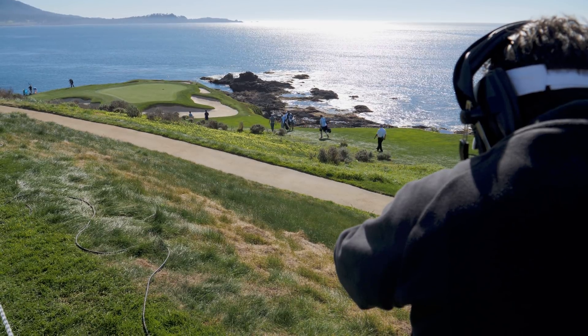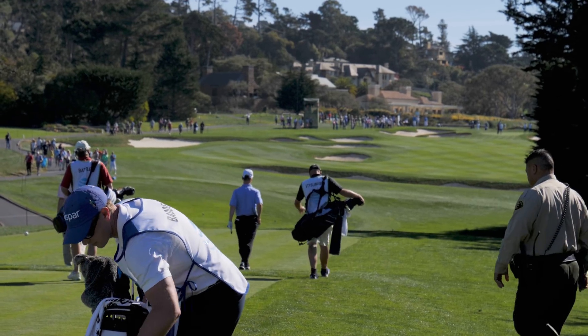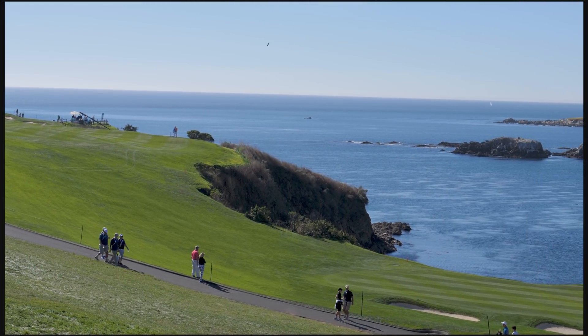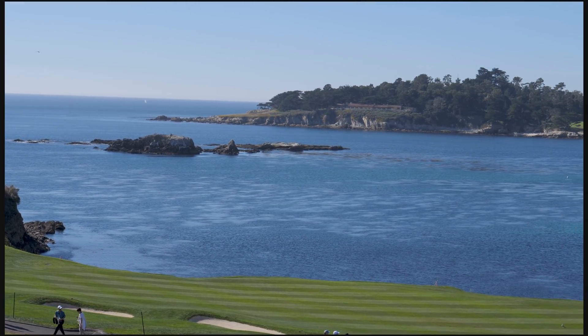This is Pebble Beach, one of the most gorgeous golf courses in the world. Pristine fairways and white sand bunkers stretch out along a picturesque cut of the Pacific coastline in Monterey, California. It's absolutely stunning here.